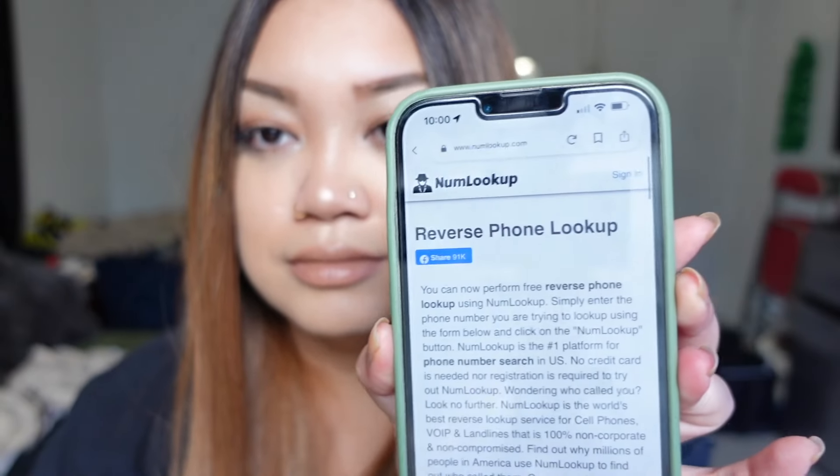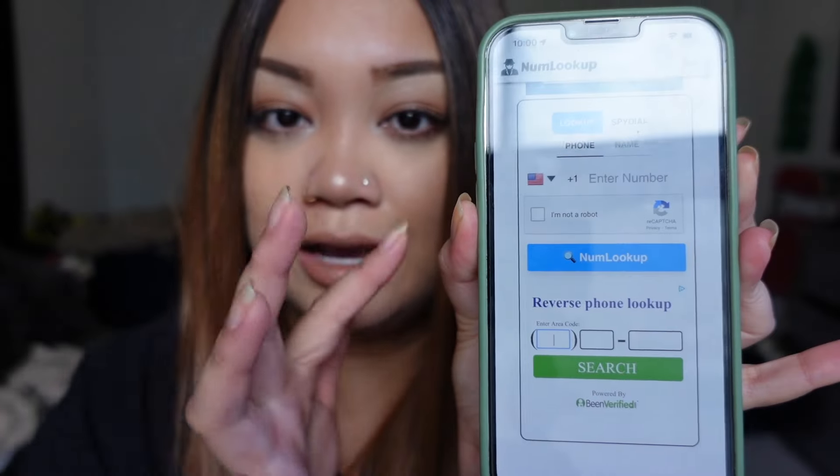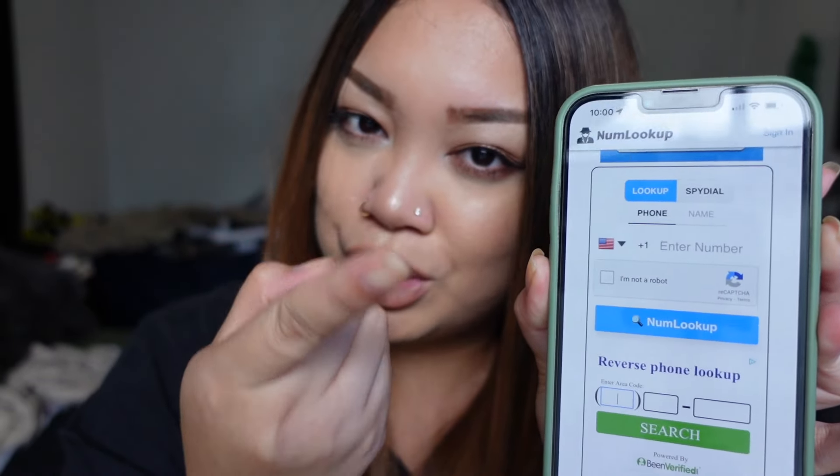Last but not least: the number lookup. If you see an odd number on their phone, or even on your phone — if somebody's calling you from an unknown number and you're wondering who the heck this is — you can go to Google and search 'number lookup.' You can only look up so many numbers in one day before it tells you to come back. The one I use is called NumLookup. You enter the number, click 'I'm not a robot,' and it'll tell you a lot.